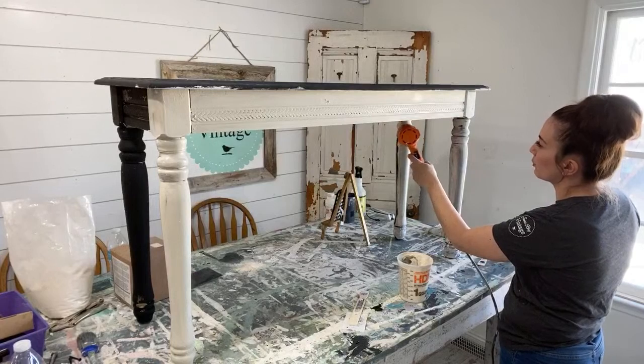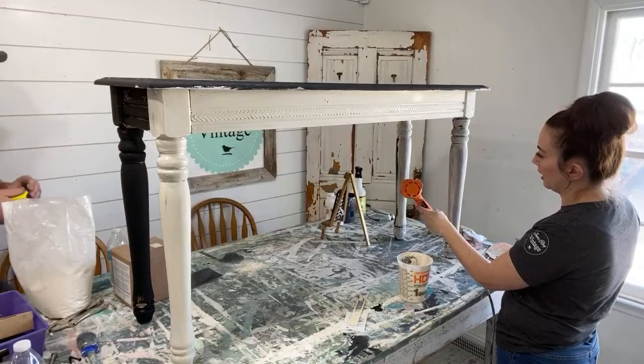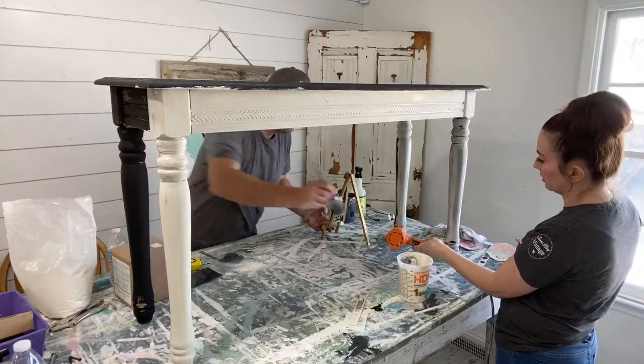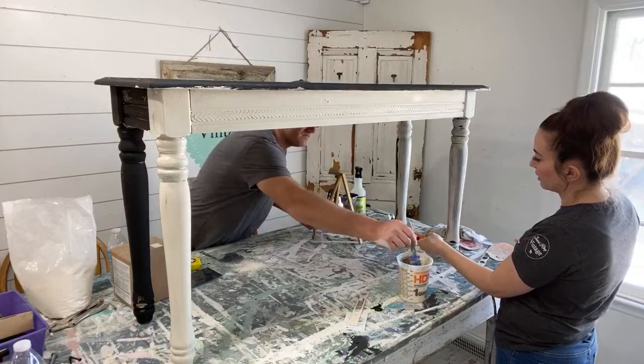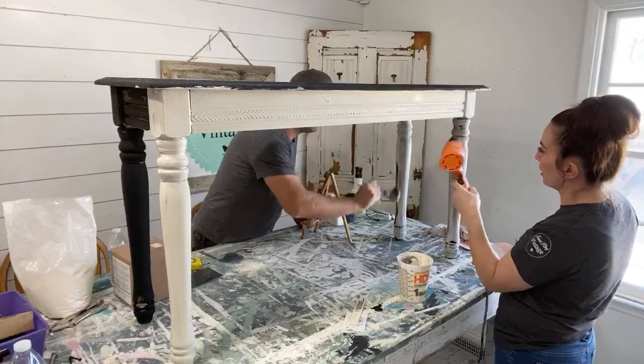Pro tip: you could probably also use spray paint as a base coat, but you have to do that outside, and it doesn't always stick super great. That's why I like using the Farmhouse Finishes, but I have done fun techniques with spray paint underneath.